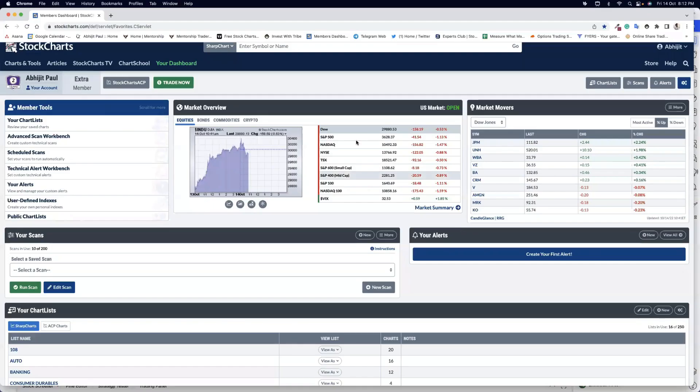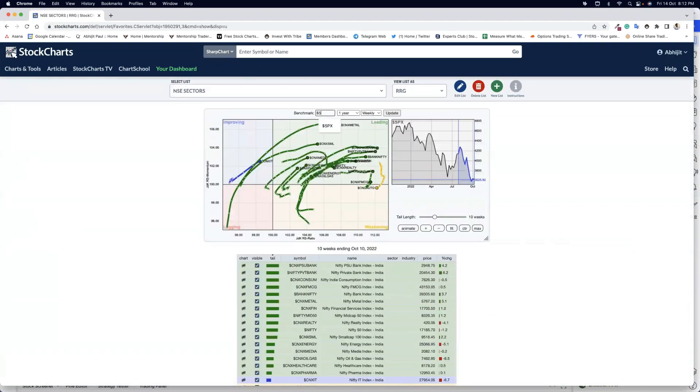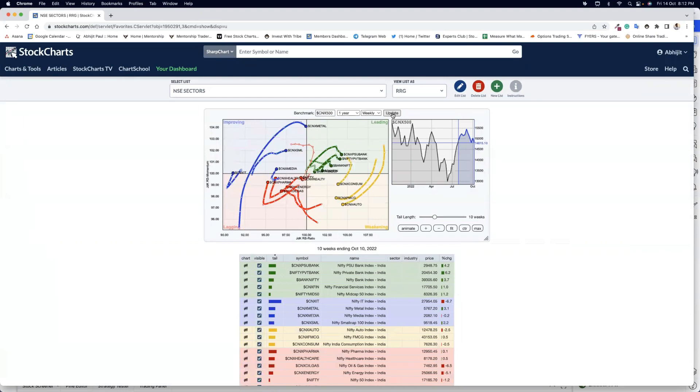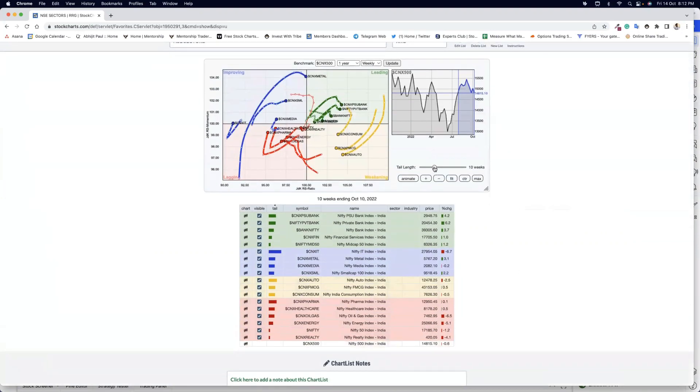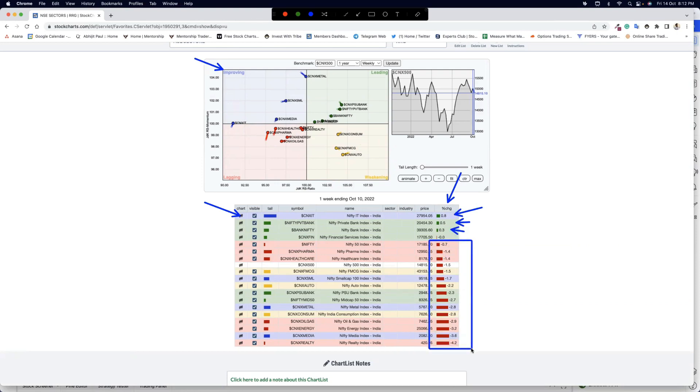Now, as we always check, let's go to stockcharts.com and look at NSE sectors via RRG graphs. When your RRG graphs open, never forget to change them to CNX 500, update it, and then you can fit in your graphs. From a one-week perspective in terms of percentage change, nothing much apart from CNX IT — it has moved into the improving quadrant and shown some strength, but marginally positive — followed by private banks and Bank Nifty. Majority of the sectors were actually down, especially real estate, media, and energy. Reliance was a big disappointment in today's trade — both oil and gas and energy — and Reliance plays a big role.